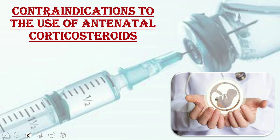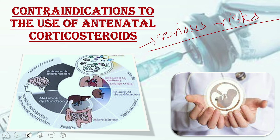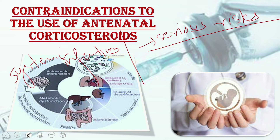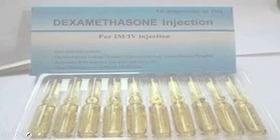Contraindications to antenatal corticosteroids: First, serious risk to the mother or baby — birth should not be delayed to administer corticosteroids when there are serious concerns about maternal or fetal condition that would be alleviated by expedited birth. Second, in the presence of systemic infection, the potential beneficial effects intended for the baby must be balanced against the risk of exacerbating the severity of systemic infection for both the woman and her baby.